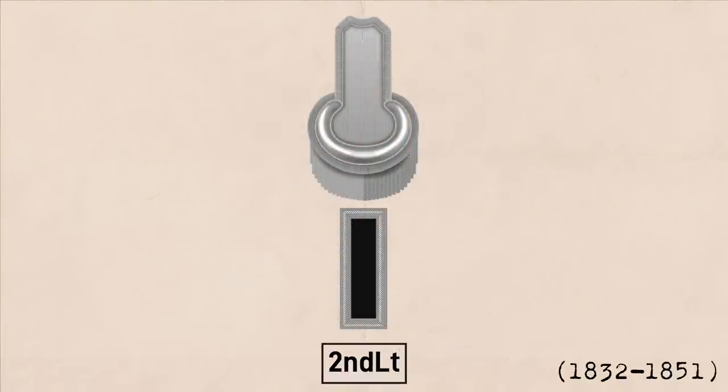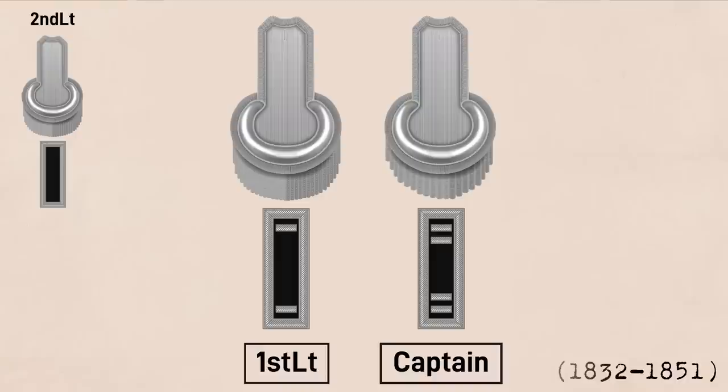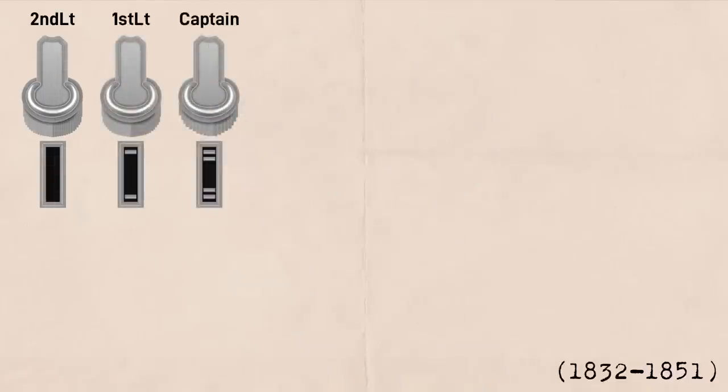Looking at the infantry, second lieutenants had no rank insignia — they were distinguished by their epaulet fringe diameter and officer uniform. First lieutenants and captains got one and two silver bars on their undressed uniform respectively, but no rank insignia on their epaulet. The color for these bars was not symbolic; rather it was simply the same material used on the border of their shoulder strap.